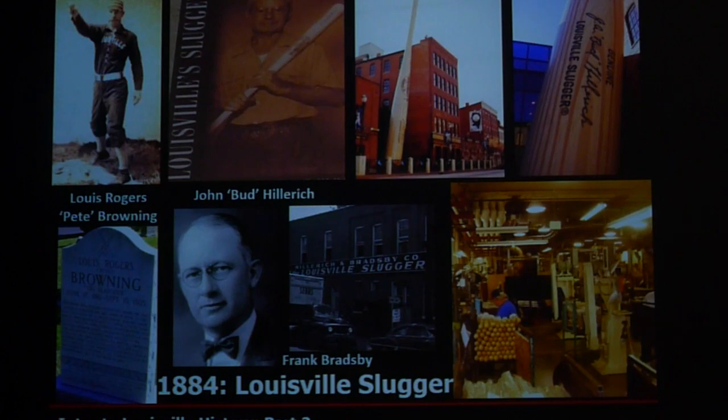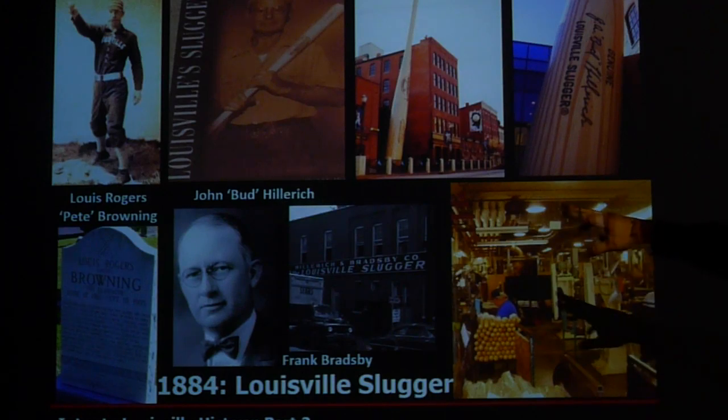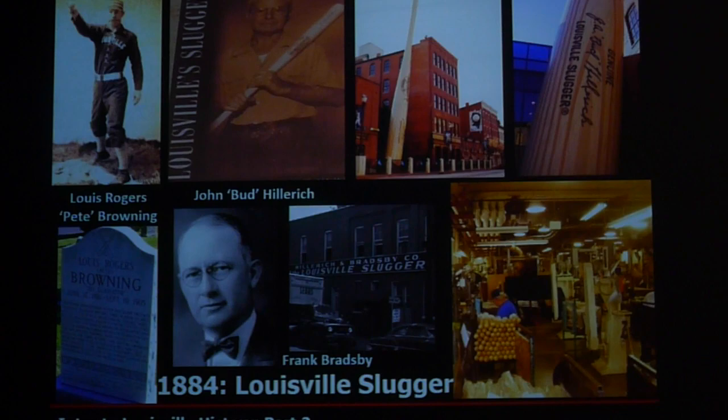In the mid-1880s, Louisville Slugger was born. Folklore has it that Louis Rogers P. Browning cracked a bat one day and John Bud Hillerich went up to him after the game and said he could make a bat that wouldn't break — and Hillerich & Bradsby was formed. However, Frank Bradsby wrote a memoir with another version: Browning didn't break a bat but came to the factory and ordered one made. I'll let you decide which version you prefer, though I have a feeling Bradsby had inside knowledge of how it happened.